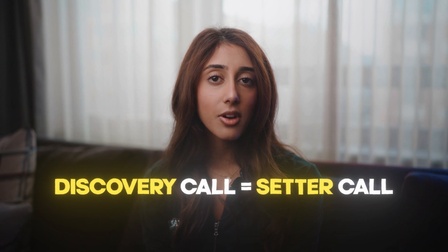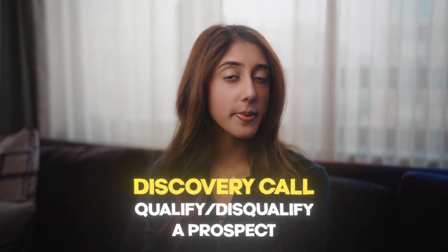A discovery call is just another word for a setter call. The point of this call is just to make sure that the prospect is a good fit for your program — whether financially or even personality-wise. On the discovery call is when you're either qualifying the prospect or disqualifying them. If you qualify the prospect, that means you've decided your program can actually benefit them. If you're disqualifying them, it's either because they wouldn't be a good fit for your community inside the program, or because your program couldn't actually help them.